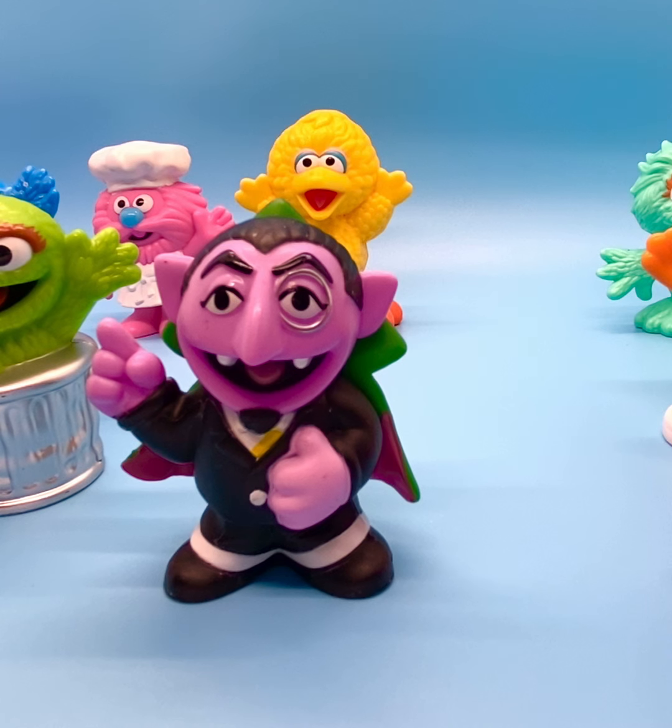I got these in an eBay lot. These are actually from Hasbro, and most of them are from 2013 or 2018.